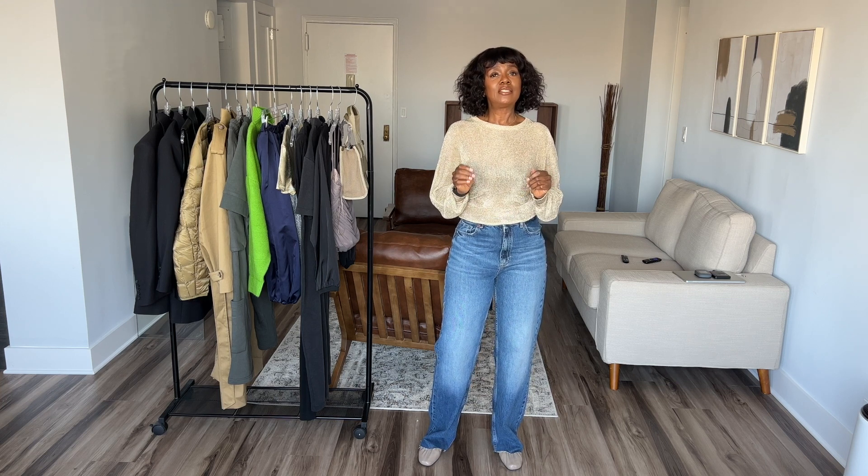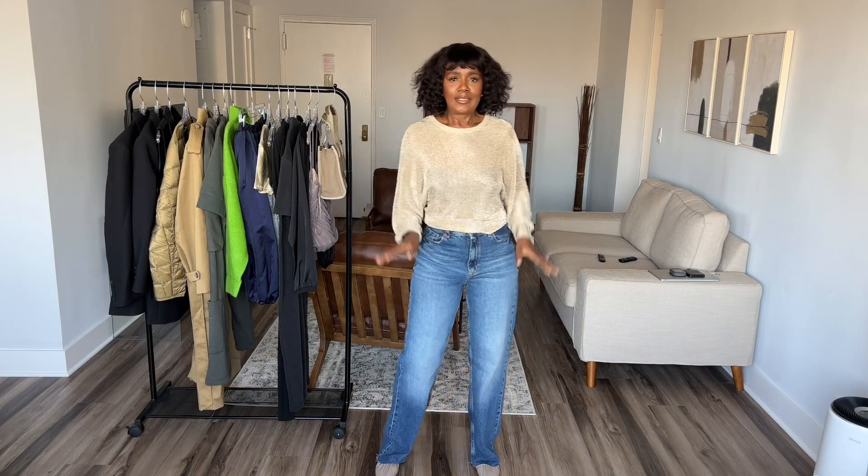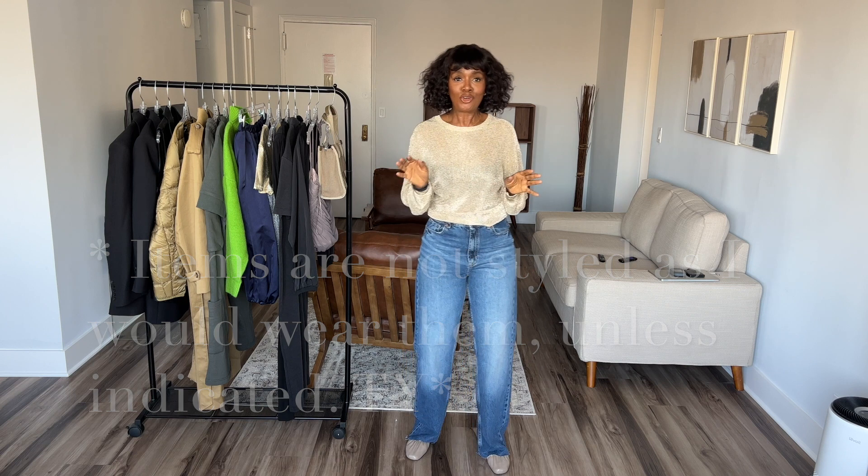If you're ready to get into this mini Zara haul, let's go. So this Zara haul series is fun but also very dangerous, because remember the goal is not to keep all the Zara pieces. Going into Zara is like going into the barbershop — if you go in enough, you're going to end up buying way too much stuff.